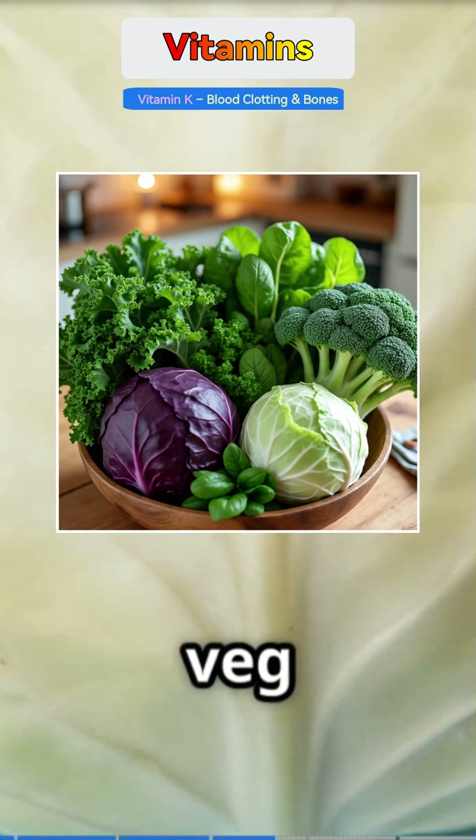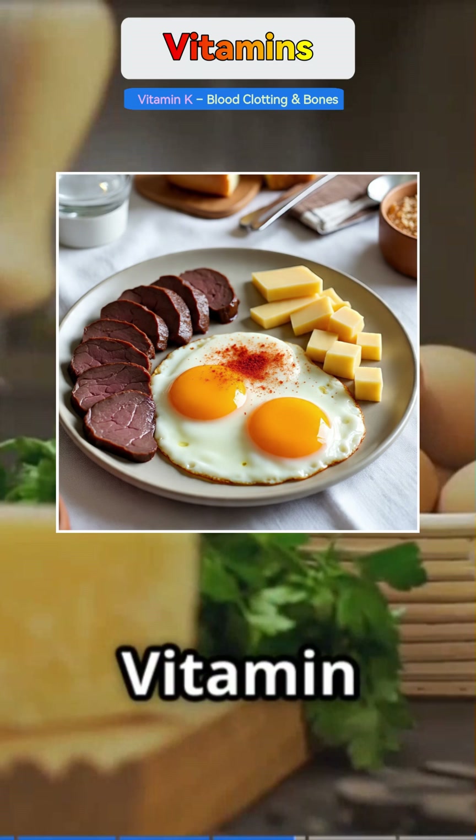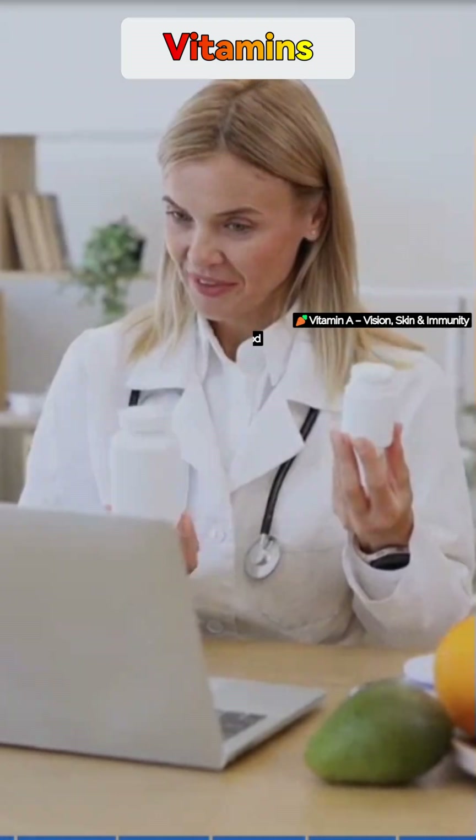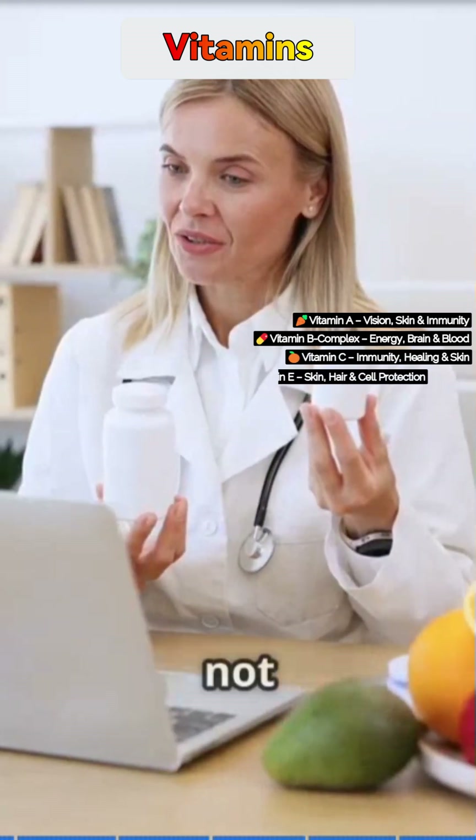Leafy greens like kale, broccoli, spinach, and cabbage are excellent vegetarian sources of Vitamin K. For non-vegetarians, liver, cheese, and eggs contain Vitamin K2, which also supports heart health. So next time you feel low on energy or keep falling sick, check your nutrients — not just your schedule.